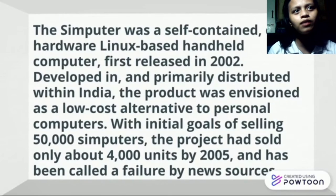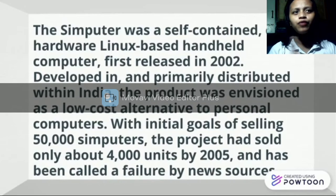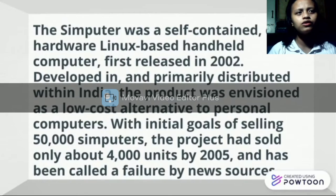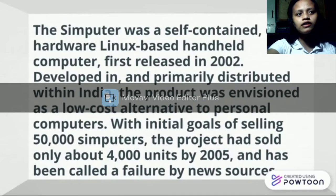The Simputer was a self-contained hardware, Linux-based handheld computer. The product was envisioned as a low-cost alternative to personal computers. With an initial vote of selling 60,000 computers, the project has sold only about 4,000 units by 2005 and has been sold up a year by a new person.